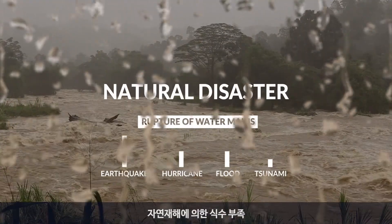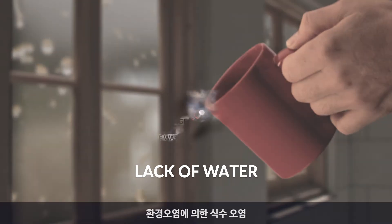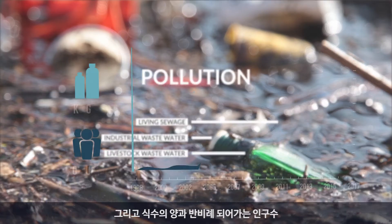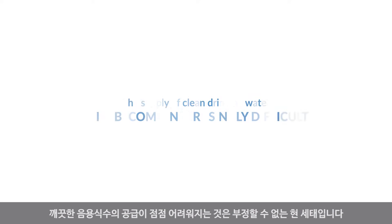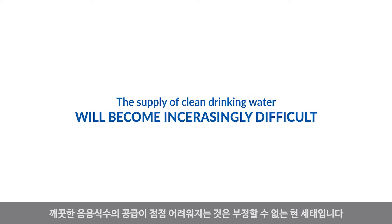Lack of drinking water due to natural disasters, drinking water contamination due to environmental pollution, and rising population inverse to the quality of drinking water — it is inevitable at this rate.